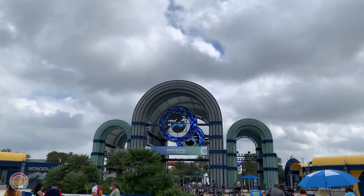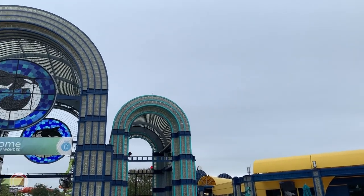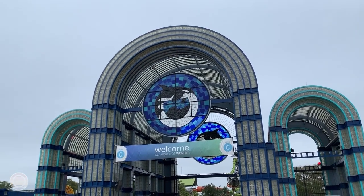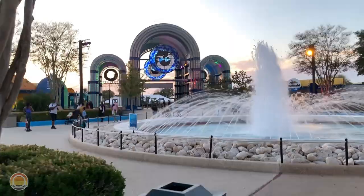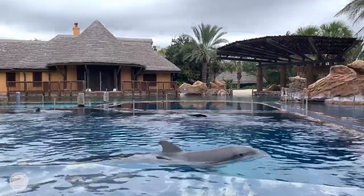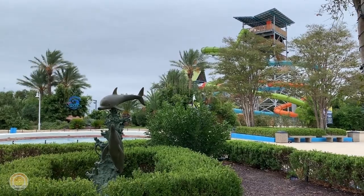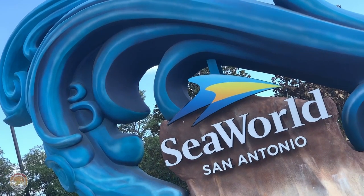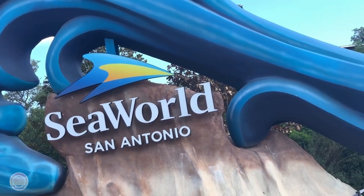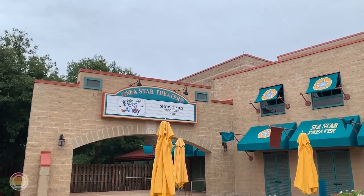First, we gotta find out how to get there. If you watched my last review about Wave Breaker the Rescue Coaster, you'd know that SeaWorld is split into three properties in San Antonio. Once you go under the stained glass arch and through security, you'll be greeted by Discovery Point on your left, Aquatica their water park in front of you, and the proper SeaWorld park on your right — which is where you want to head.